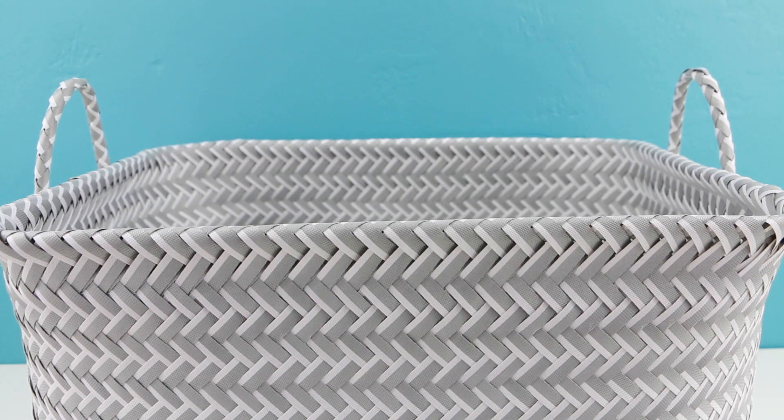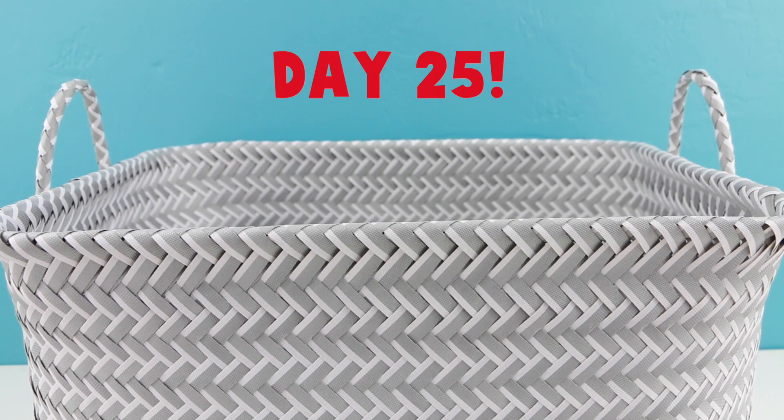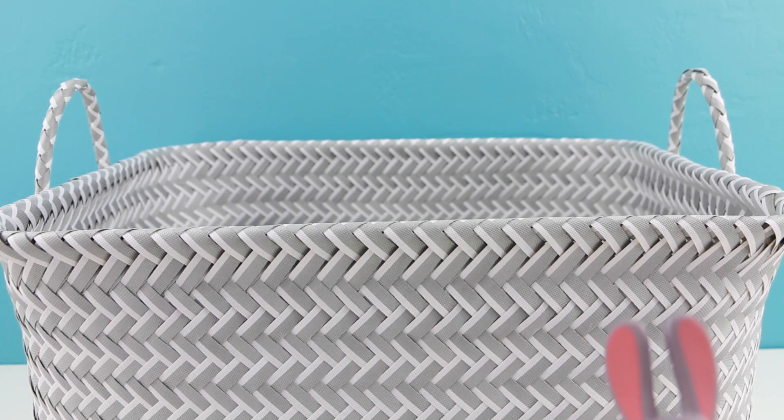Welcome back everyone. This is Sarah. We are on day 25 of the Easter basket surprise series.